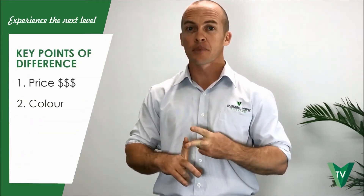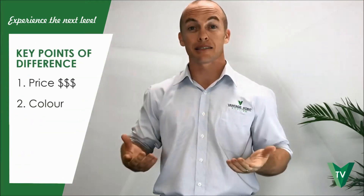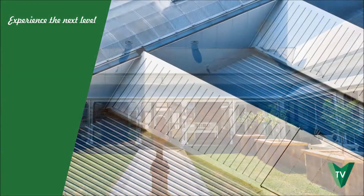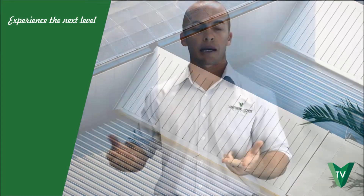Put simply, the main differences are price and colour. Zincalume is a plain silver finish — it's what you find on a lot of Queenslanders and flat commercial roofs, roofs where it's not really on display.